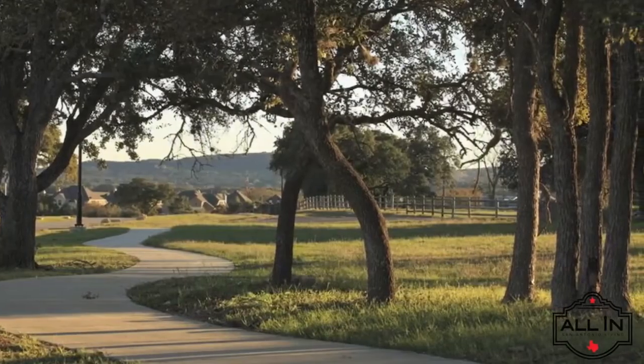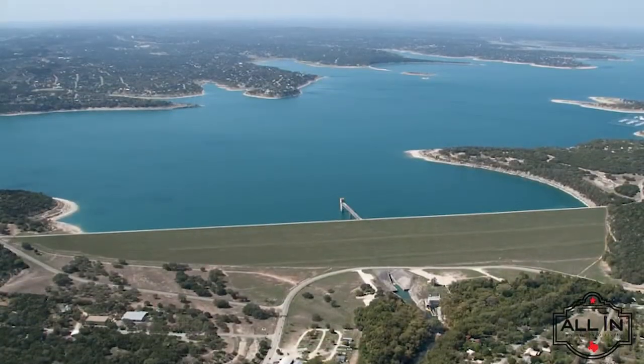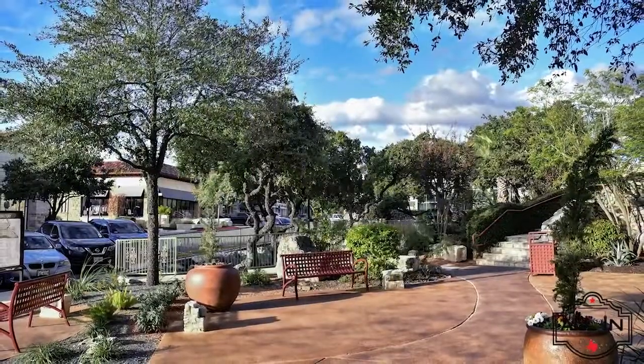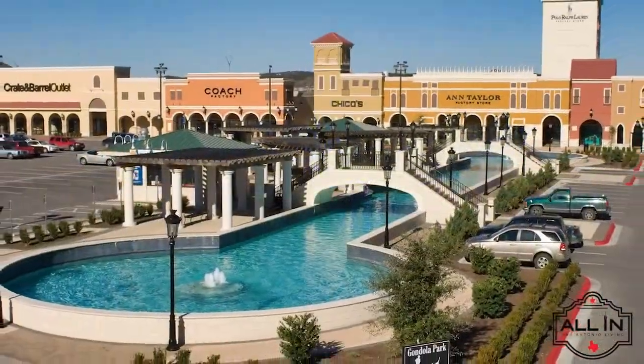Enjoy the walking trails, playgrounds, swimming pool, and clubhouse within the community. Or you can find fishing, kayaking, hiking, and biking at nearby Canyon Lake, Cibolo Nature Center, Honey Creek State Natural Area, and more. Find shopping and dining at the Village at Stone Oak or the Shops at La Cantera, and great bargains at the San Marcos Premium Outlets.